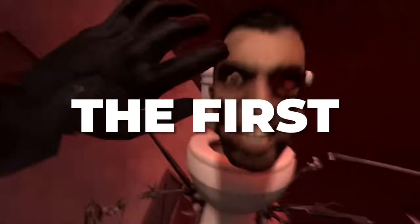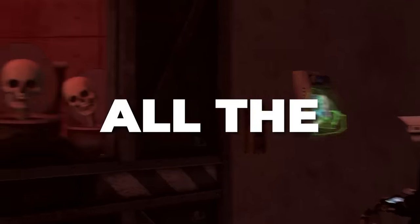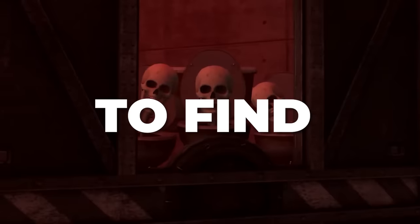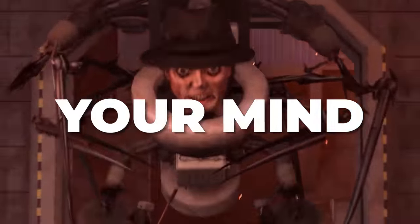Hello everyone. Finally, the first part of long-awaited episode 69 is out, and I'm here to break all the secrets and easter eggs I managed to find for you. Get your tea and snacks ready, as it will blow your mind. Let's go.